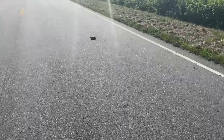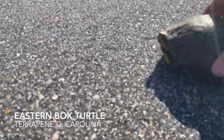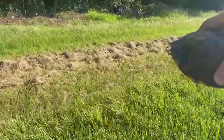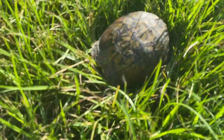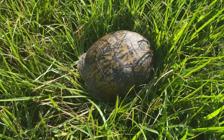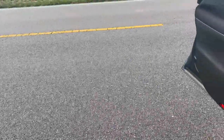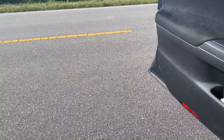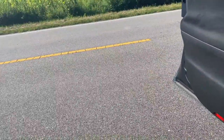First live herp of the day — pretty sure it's a box turtle. Get it across the road. There we go. I'm glad to see a living herp now. Just got bit by a bunch of fire ants right on the side of the road as I was stepping to move the box turtle off. So that's pretty nice. Fun way to start the day.